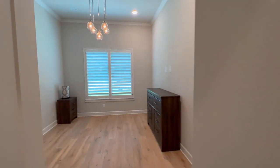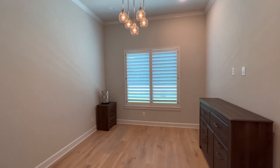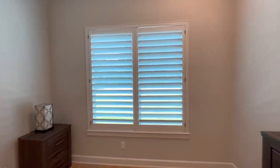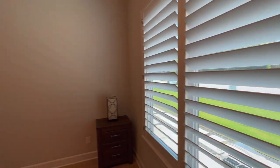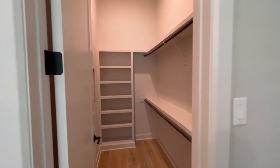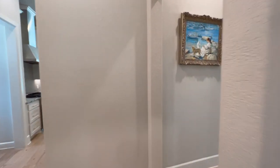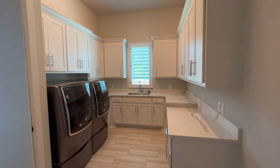This is going to be kind of like a little office or study room, with some nice light fixtures and a nice little view of the front yard. And then there's a nice little walk-in closet here as well.